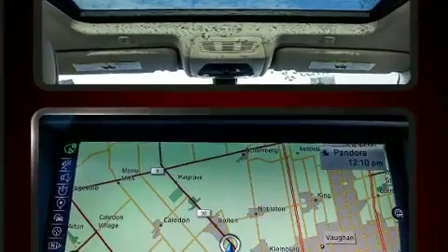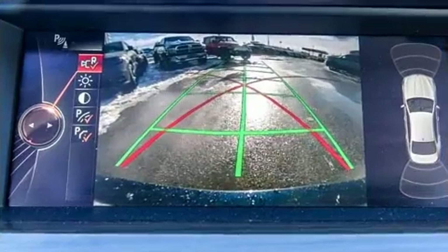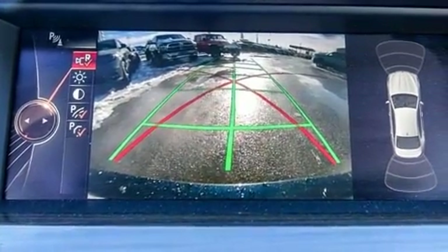Smooth gear shifts are achieved thanks to the refined six-cylinder engine, and for added security, Dynamic Stability Control supplements the drivetrain.